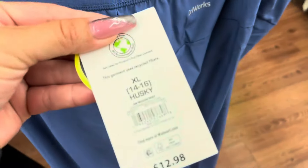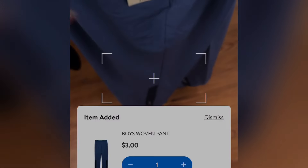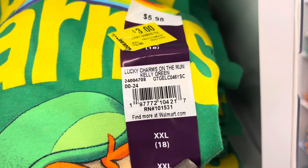In the boys' section, they have these joggers. They are not marked, but they are scanning to only $3. They do have two of them at this location. They were $13 down to only $3.